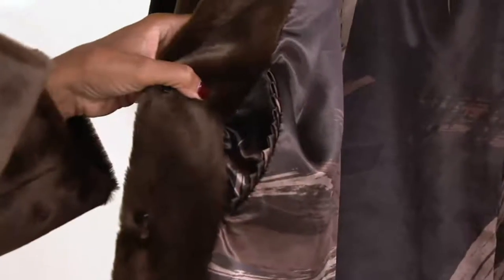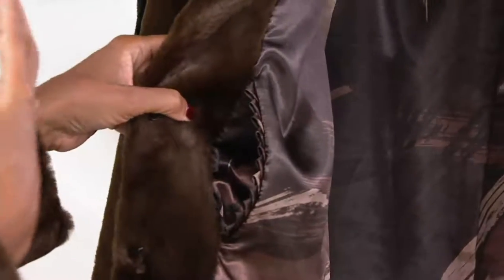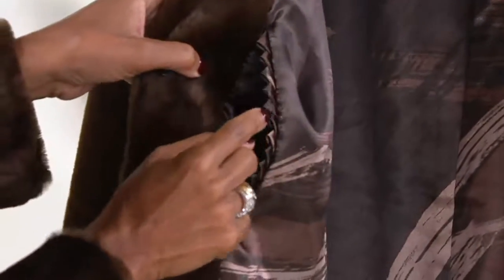Cute little pockets if you're going to the theater and you'd like to put your little gloves in there. Those are perfect. I love that. It reminds me of my grandma's fur coat — all the little details, that gorgeous little pocket for the gloves.